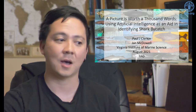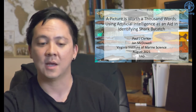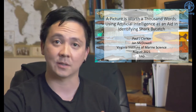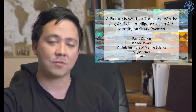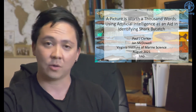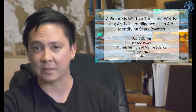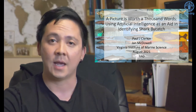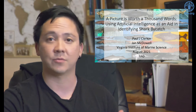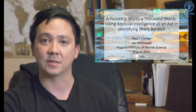Hi, everybody. I'm Paul Clerken. I'm a deep sea shark taxonomist. I've traveled in the Pacific, the Atlantic, and the Indian Ocean studying deep sea sharks. The title of my talk is 'A Picture's Worth a Thousand Words,' because I think the most important thing we can do is to get observers and factory workers to document sharks with cameras, and it's started a pipeline of data from the deep sea to researchers and policy makers.